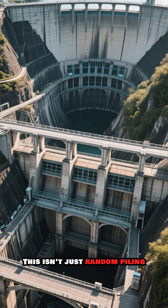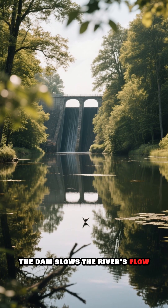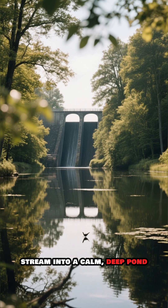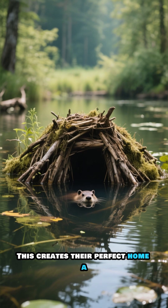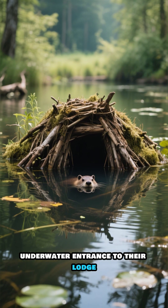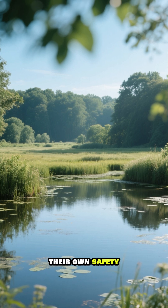This isn't just random piling — it's a sophisticated engineering feat. The dam slows the river's flow, transforming a fast-moving stream into a calm, deep pond. This creates their perfect home, with a safe underwater entrance to their lodge, protected from predators.